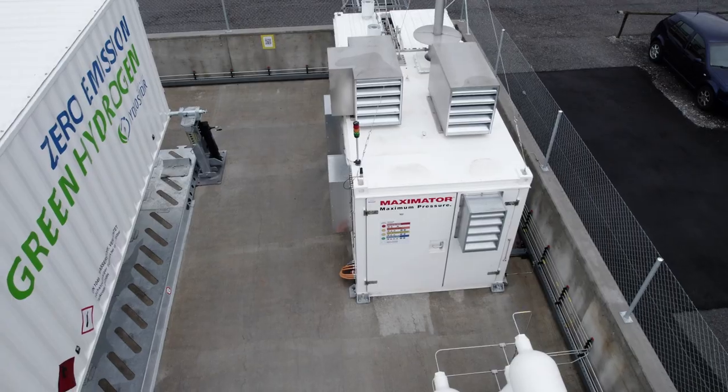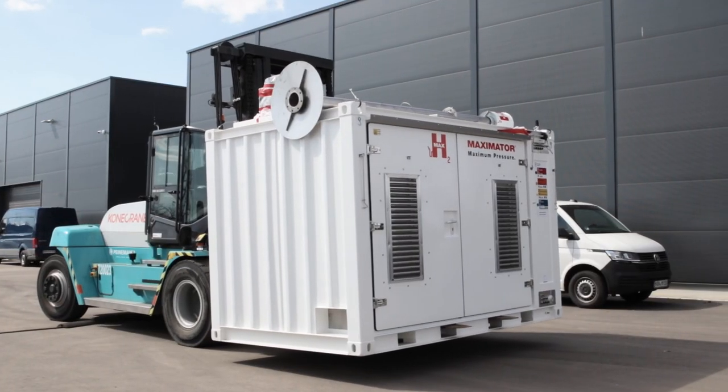Together with Bosch Rexroth, we, Maximator Hydrogen, have developed a solution for the efficient compression of hydrogen which is used at the hydrogen refueling stations.